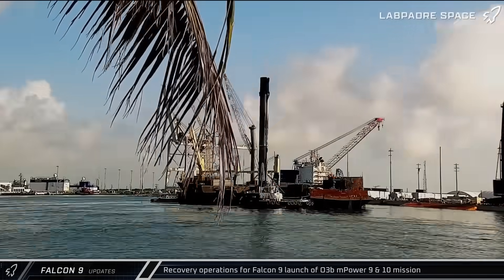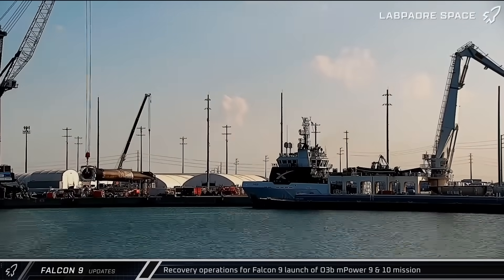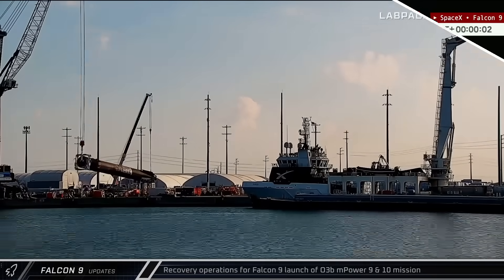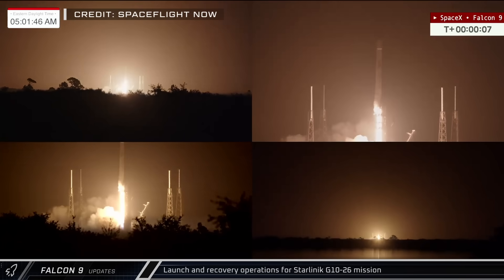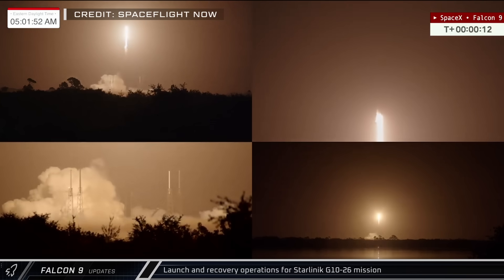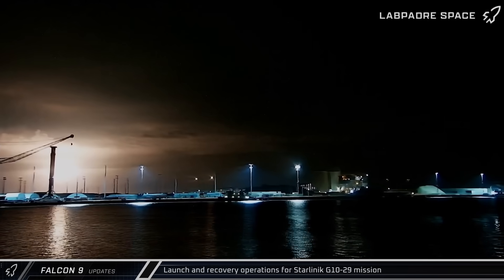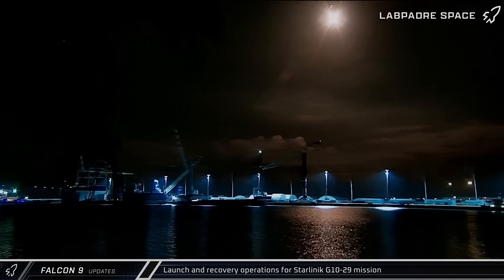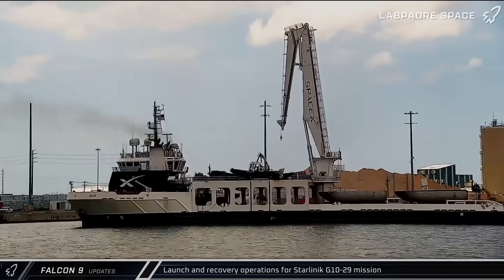Switching over to Falcon 9 updates, Booster 1090 returned from its sixth mission — the O3B mPower 9 and 10 launch — and was moved to the dock and processed before returning to Roberts Road. The Starlink Group 10-26 mission launched from Space Launch Complex 40 on Saturday morning, with Booster 1078 and the recovered fairing halves successfully returned to port. Late on Tuesday, the Starlink Group 10-29 mission lifted off from Space Launch Complex 40, carrying another 28 satellites to low Earth orbit with the booster and fairing halves all recovered successfully.